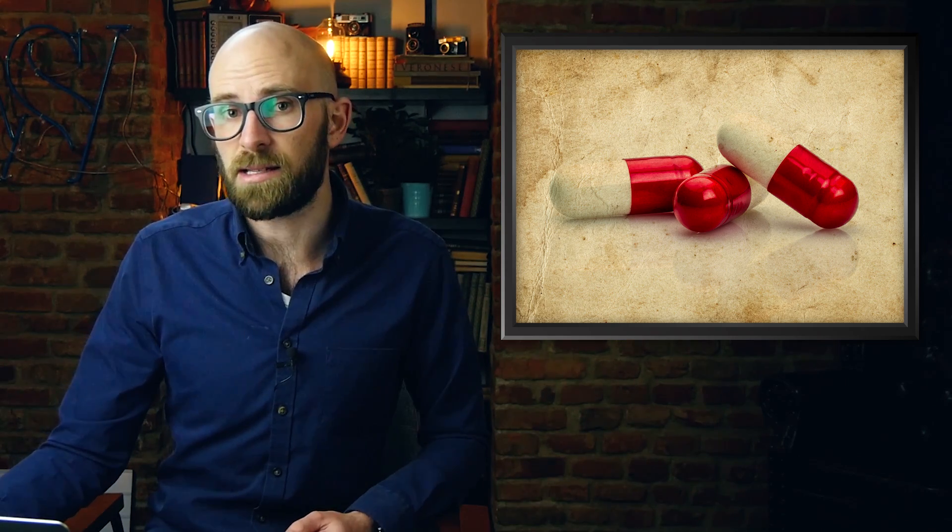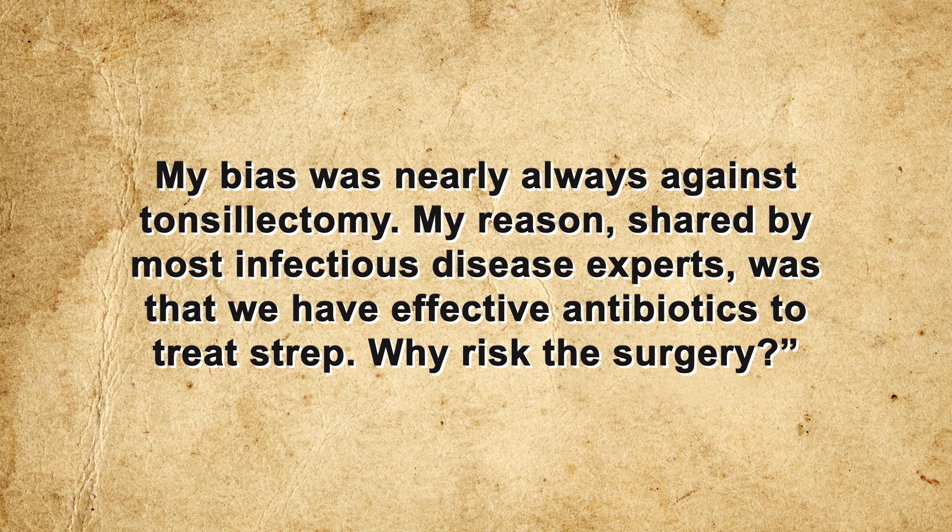With the introduction of a myriad of antibiotics, it has now become easier to treat tonsillitis with antibiotics as opposed to surgery. As Dr. Chris Johnson states: "I first trained and practiced as a pediatric infectious disease specialist, and I was consulted many times about such children. My bias was nearly always against tonsillectomy. My reason, shared by most infectious disease experts, was that we have effective antibiotics to treat strep. Why risk the surgery?"